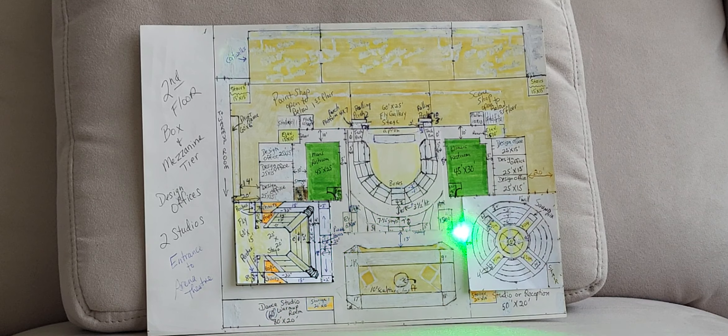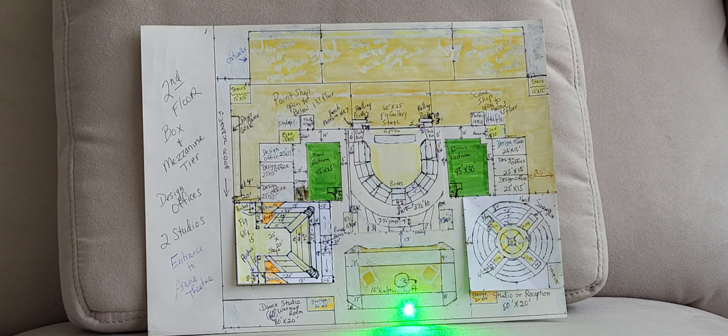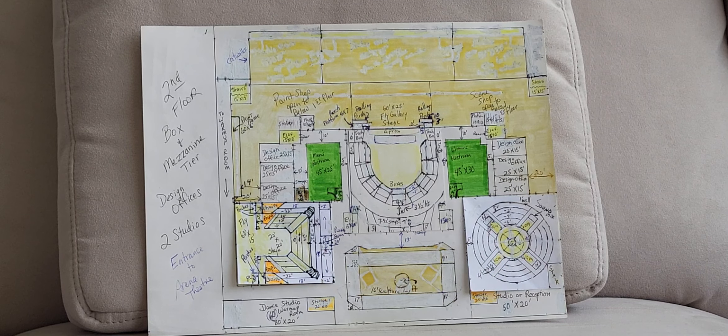Here's the wraparound corridor here around the balcony, looking down into the main lobby area.